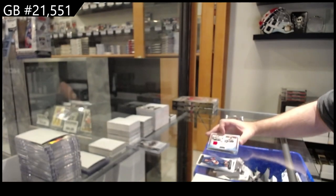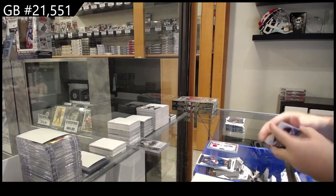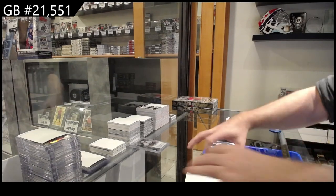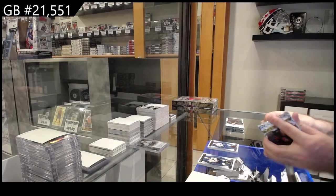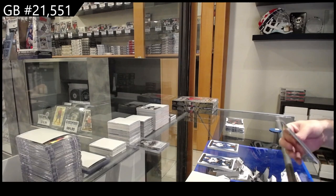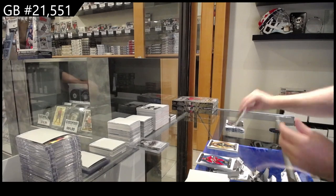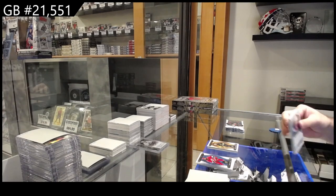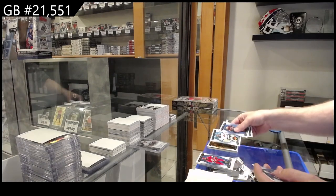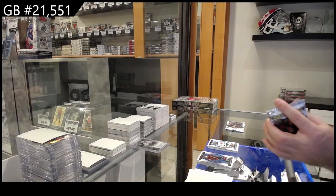It was surprisingly hard to hit in this year's Artifacts. $4.99 for Vancouver, J.T. Miller. $5.99 for Dallas of Robertson. $5.99 for Minnesota. New Jersey Buffalo at $7.00.